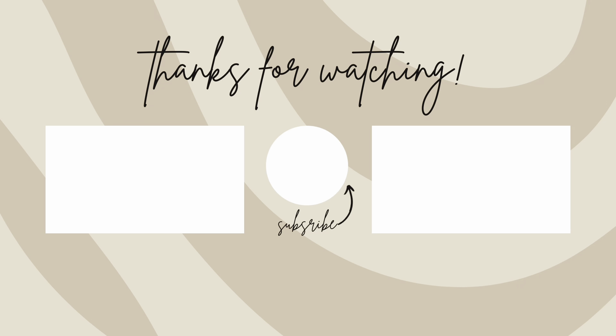That is everything I have for my March debt update. If you enjoy this type of content please like, comment, and subscribe. Otherwise we'll see you in the next video. Bye!